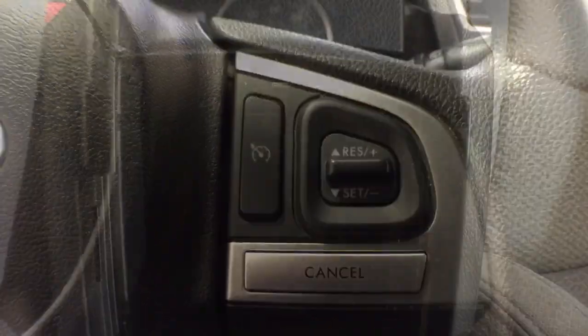Electronic stability control, vehicle anti-theft system, pass-through rear seat, intermittent wipers, and variable speed intermittent wipers.